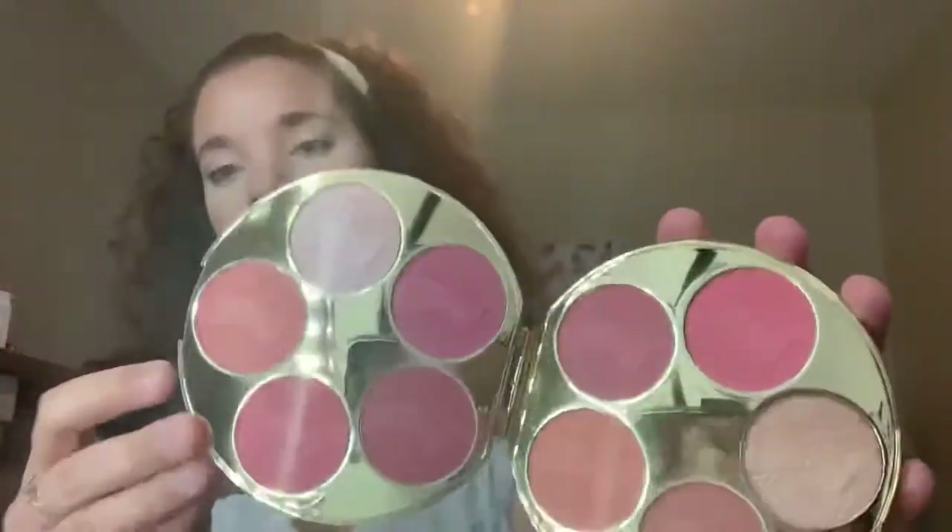For blushes, I have those cream blushes plus one blush palette. This is the Tarte Blush Bazaar — I believe it was limited edition from their holiday collection last year. When you open it there's literally any blush shade you could ever want, along with two highlight shades. I wanted to get this out because I haven't used it in a long time and Tarte blushes are really good.